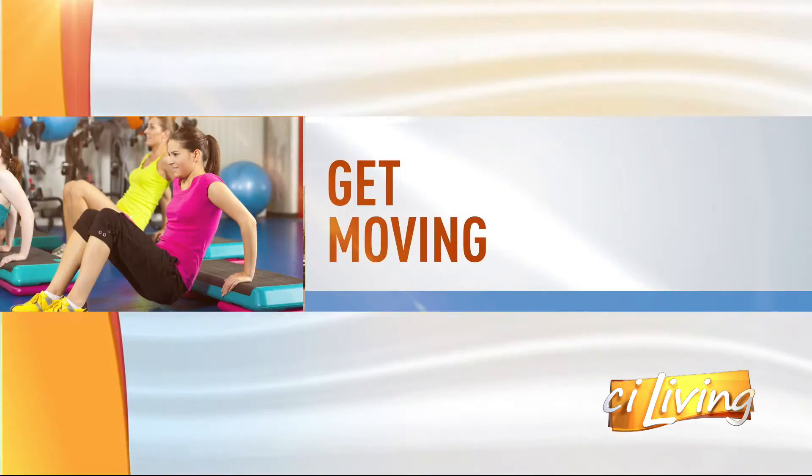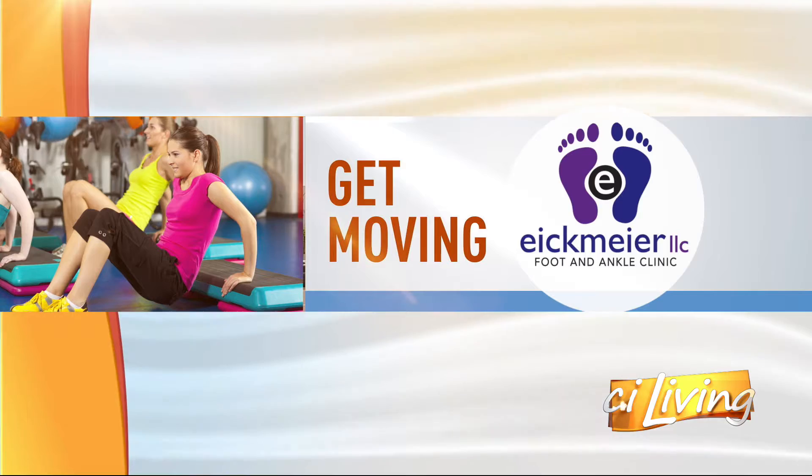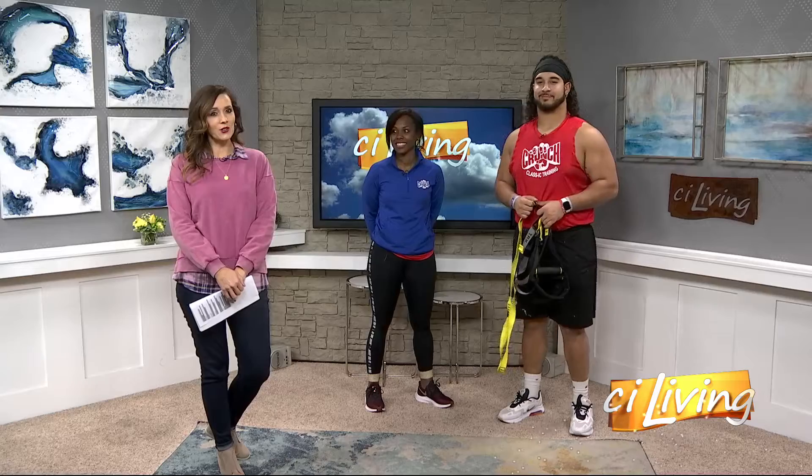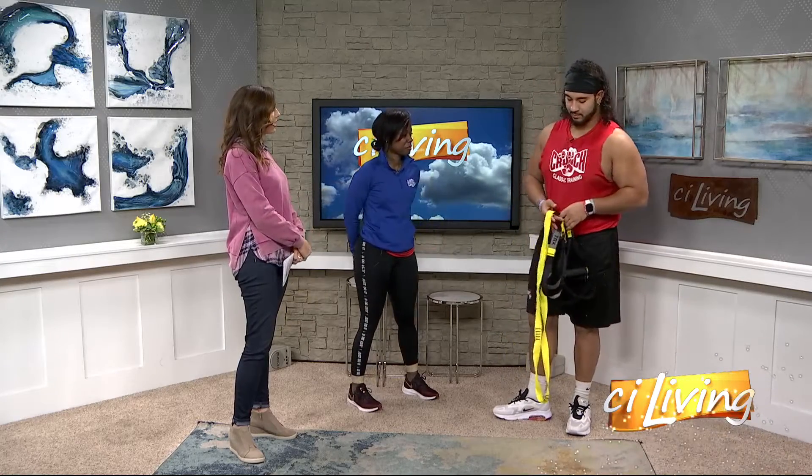It's hard to believe, but January is nearly in the books. How's that workout going? Here to keep us moving is today's Get Moving sponsor, Crunch Fitness. We have Jacqueline Monroe, who's a group fitness coordinator, and Cedric Frey, who is also a group fitness instructor, hanging out with us. Welcome back.